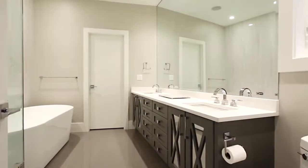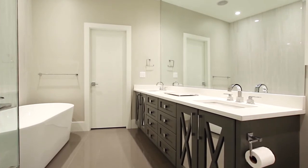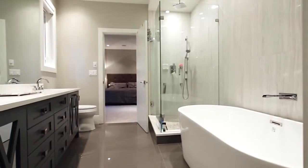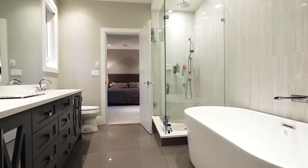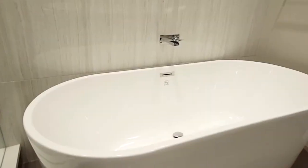The master suite features a stunning en-suite bathroom with a double vanity with undermount sinks, a glass shower with rainfall shower head and body jets, a walk-in closet with organizer shelving, and a free-standing soaker tub.